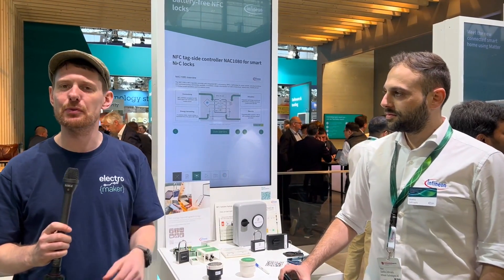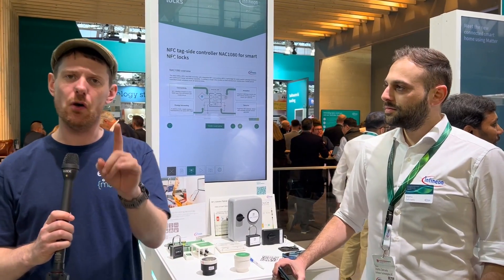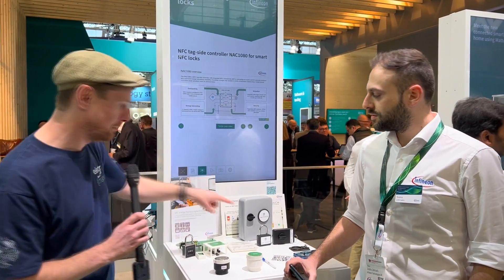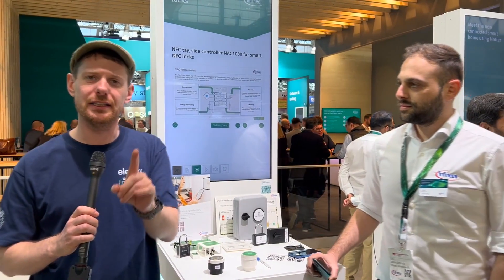We are here with Infineon at Embedded World 2023. You may remember the last time we spoke to them, they had some really awesome battery-less NFC locks. In fact, they do still have them — they're right here. But today, we're still going to be talking about NFC, but in a slightly different context.